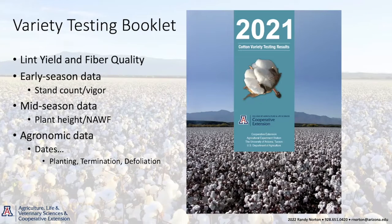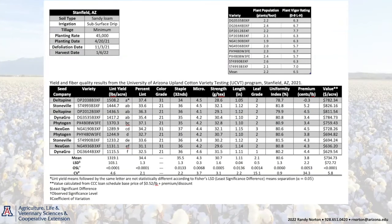Our variety testing booklet will be coming out soon. We'll provide you a digital copy here today. In that booklet, you'll have all of the lint yield and fiber quality data for every trial. Also early season data looking at seed count, stand counts, and vigor ratings. Mid-season data on our experimentals looking at plant height and nodes above white flower as an indicator of earliness. And then all of the agronomic data — planting dates, defoliation, termination date.